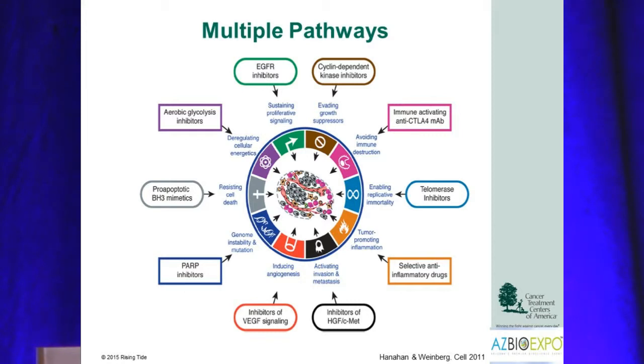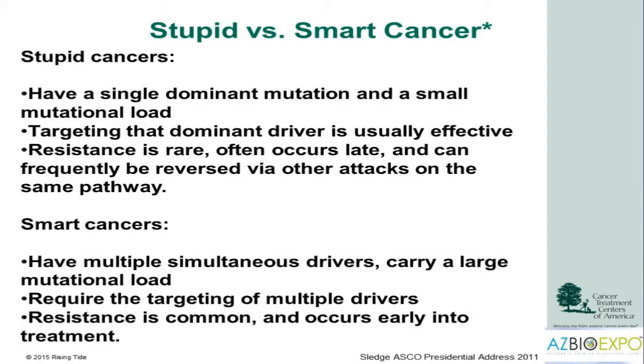At the national cancer meeting a few years ago, the president of the organization gave a very simplistic explanation of how to identify and categorize cancer. Stupid cancers are cancers that have a single dominant driver mutation and a small mutational load. When targeting those cancers, we're usually able to get effective results, and resistance in these stupid cancers is very rare. And when resistance does occur, it occurs late.